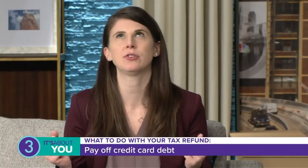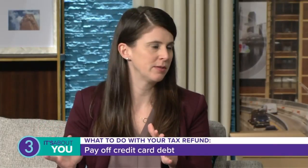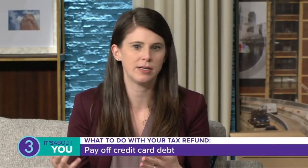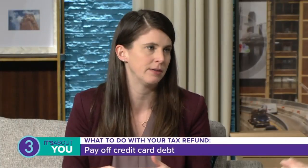Number one: if you get that refund and you're sitting on credit card debt from the holidays, or you tend to always carry it, this could be a chance to break that cycle. Use that refund smartly — put it against the credit cards, because typically those interest rates are super high, so it's like getting a huge return on that deposit. Go right to the credit card first and foremost if there's debt there.